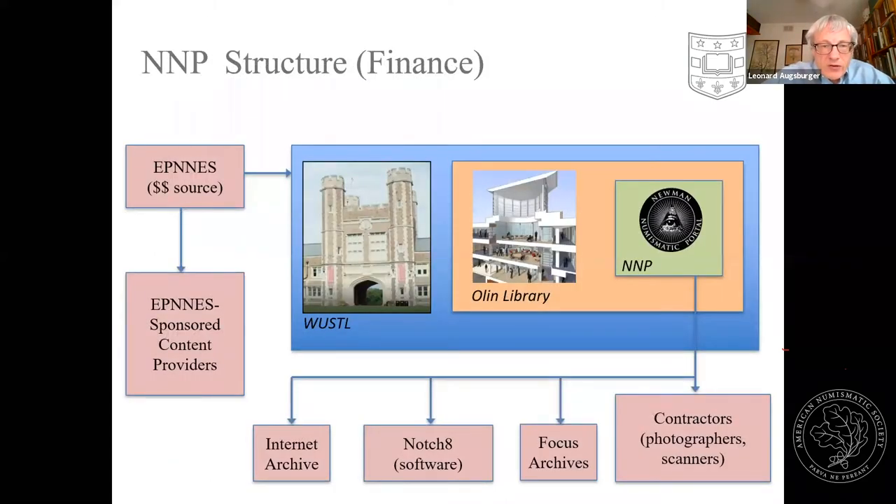To give some idea of our overall structure — in life you always follow the money. The funding is coming from the Eric P. Newman Numismatic Education Society. Eric started this foundation in 1958 and it's funded a number of numismatic initiatives, including the ANS Graduate Seminar and ANA Summer Seminar. While Eric was living, it underwrote all of his publications, and more recently we've started making direct grants and research grants to authors, and also sponsoring some other content for Newman Portal.